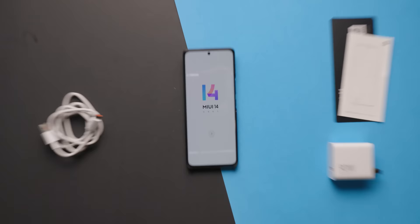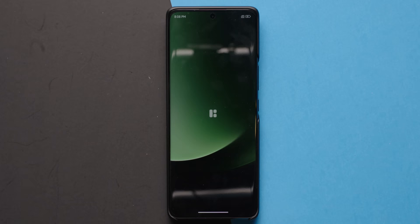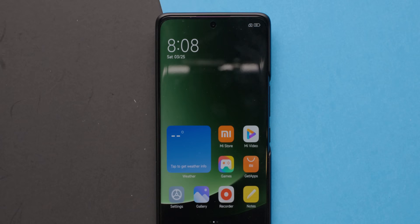Once you get through all the setup, you're greeted with the wallpaper, which seems to be pretty directly a play on the aesthetic of the Samsung Galaxy S23 Ultra with a green Samsung-esque style. It's not a bad thing, but it's just something that we noticed.